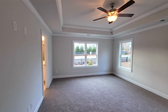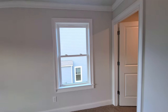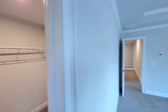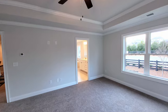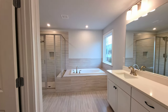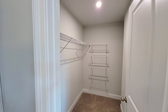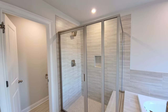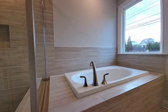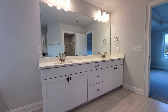The primary suite has a tray ceiling with accent details, a good number of windows, and lots of natural light. There are walk-in closets on both sides. The primary bathroom has a tile floor, tile surround on the tub, a second walk-in closet for personal storage, a shower enclosure with a tile pattern on the bottom, a large soaking tub, double vanities, quartz countertops, and a good amount of cabinet space.